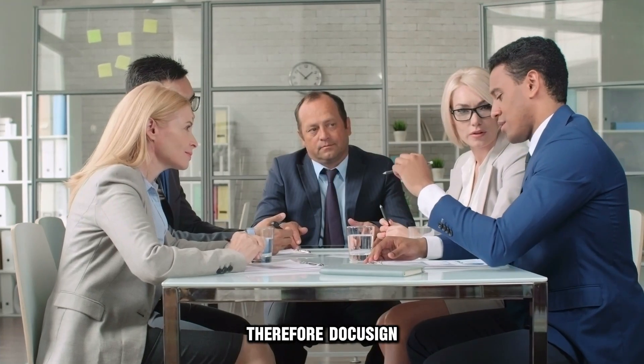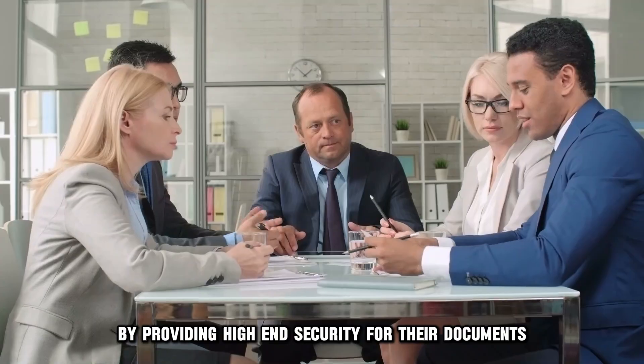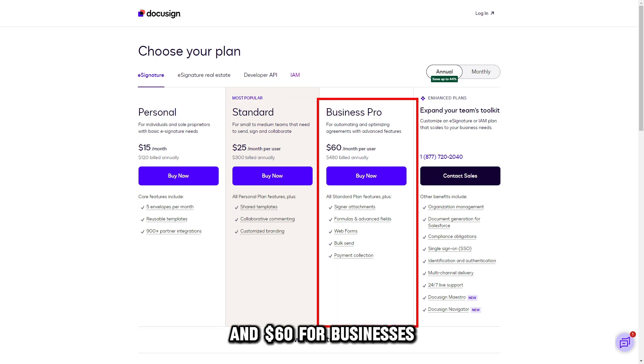Therefore, DocuSign would serve small businesses that deal with highly confidential matters by providing high-end security for their documents. DocuSign prices are between $15 per user per month and $60 for businesses.